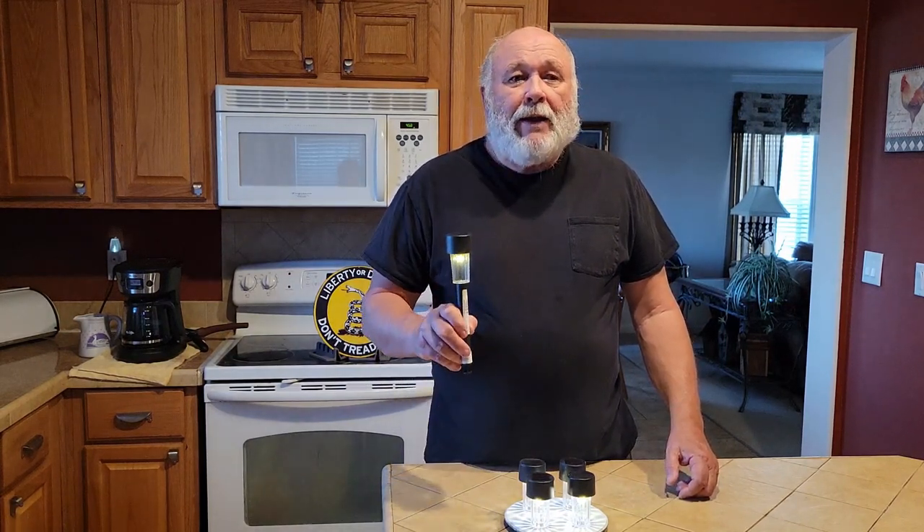Now, these come in real good when you have kids. Kids are something you just don't want to stick a lighted candle with, especially at night when they go to bed and they're liable to get up and fool around with it. You give them one of these, they've got a light, they're happy, and you're happy — you're safe.